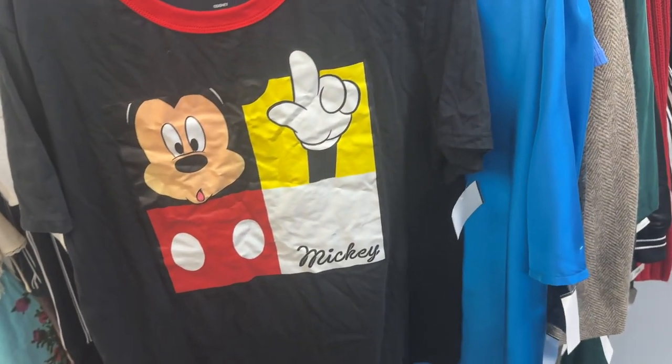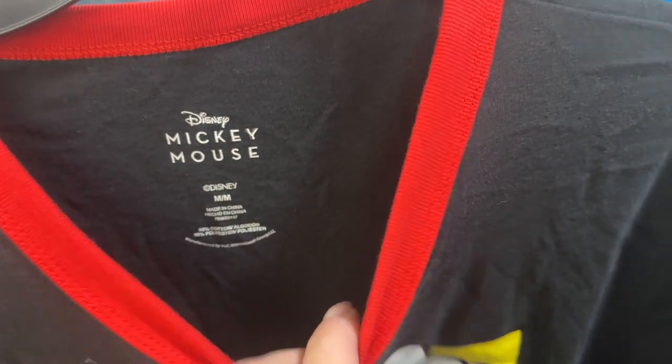This we're gonna leave behind — I'm not at the bins so there's no point in a Disney shirt for six dollars. We're gonna leave that.